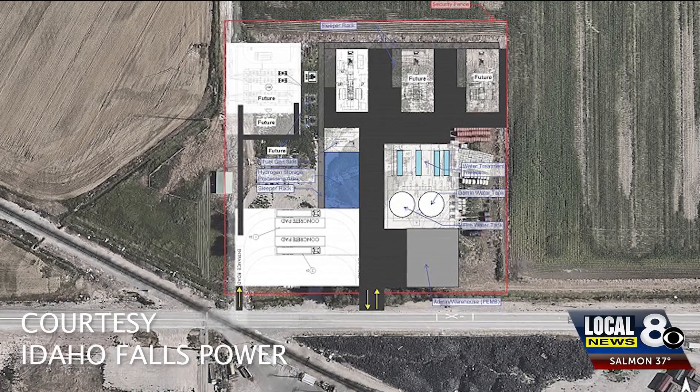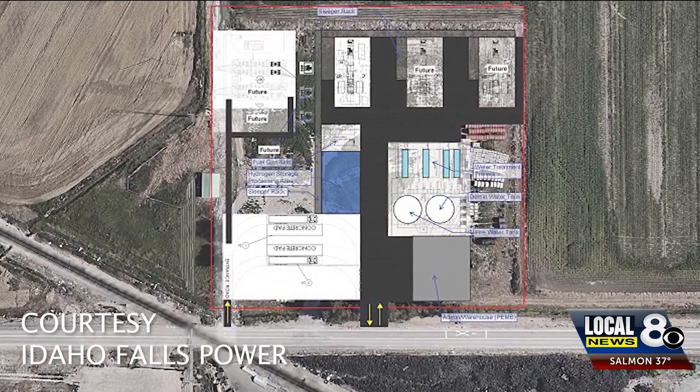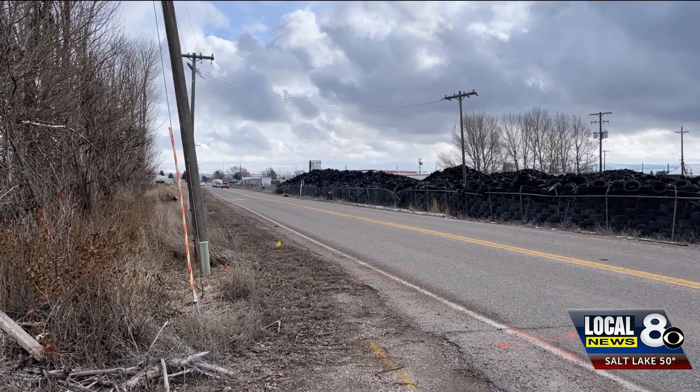Idaho Falls Power plans to start construction summer 2024. As the project is off a busy intersection, I wanted to know how this would impact drivers. For people driving down Iona Road onto North Yellowstone Highway, will there be any impact for visibility for them driving down that way?